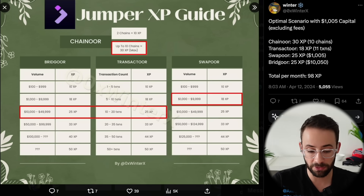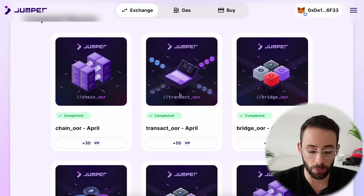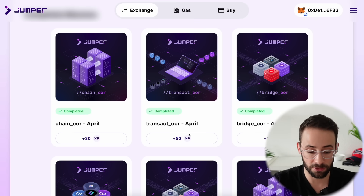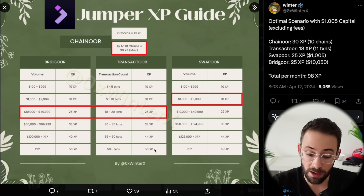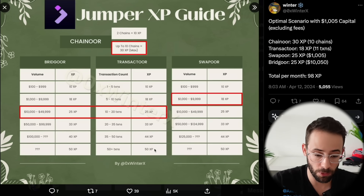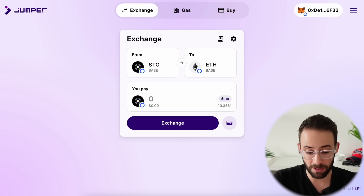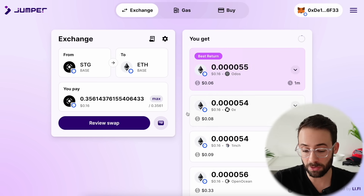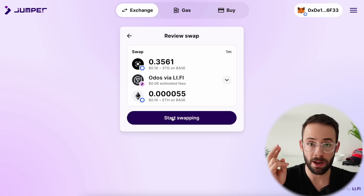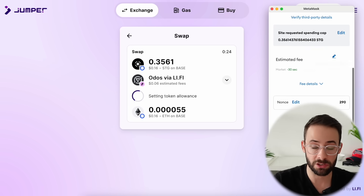The next category is Transactor, referring to total transaction count — this accounts for all transactions on the exchange including the gas refuel feature. The number of times you bridge across chains or make swaps on the same chain each count as one transaction. For April, I got the max 50 XP for Transactor by pushing at least 50 transactions through. This sounds like a lot, but if you get in the habit of using Jumper as a DEX for regular same-chain swaps, 50 transactions in a month is quite reasonable. For example, I have Stargate tokens I could swap on Base into ETH — that counts as one transaction. You also get to choose the route: some protocols are tokenless, so routing through Odos could potentially get you another airdrop. And if you swap on tokenless L2s like ZK Sync or Scroll, you're also hitting transactions for those airdrops.